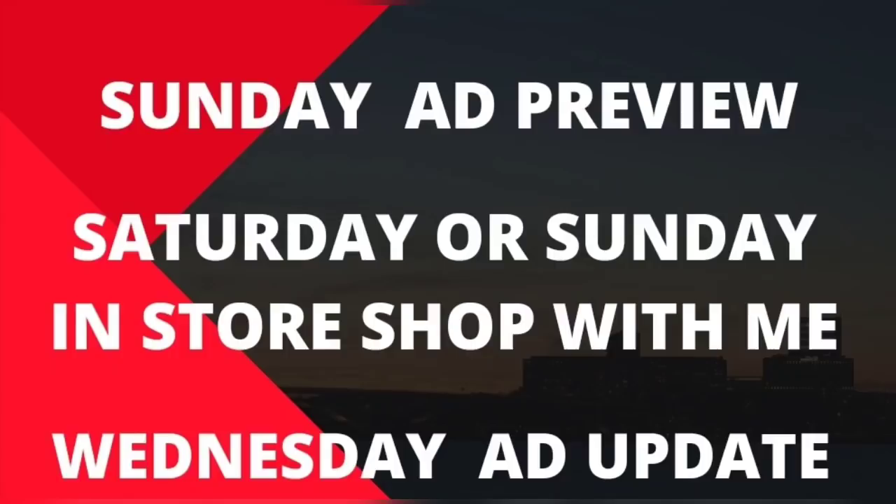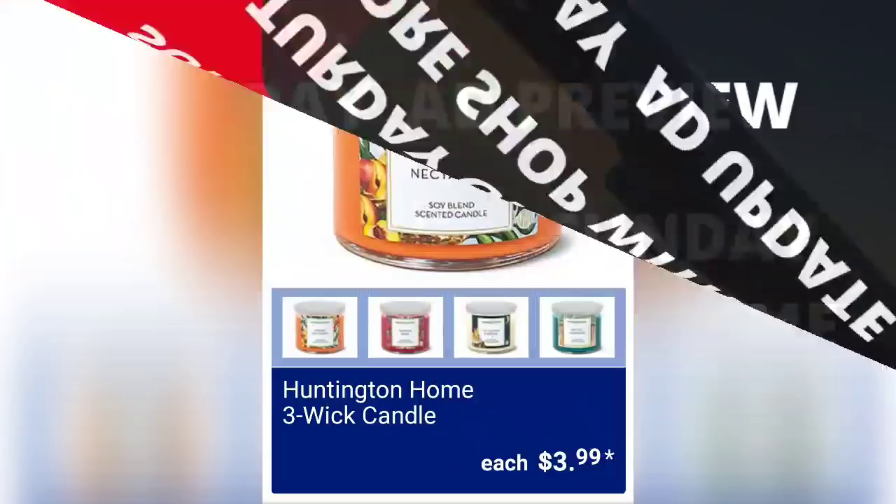Thank you so much for clicking on the video. If you're new to my channel, my name is Amy. On Sundays I do an ad preview, and then I come back on Wednesday and do an ad update, which is usually a lot of food items and a little more detail about the Sunday items. Saturday or Sunday, I come back and do an in-store shop with me, which is everyone's favorite video of the week.